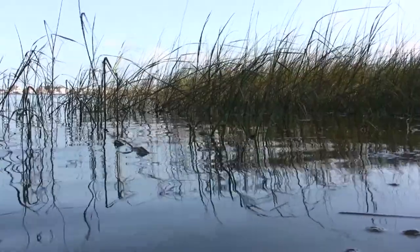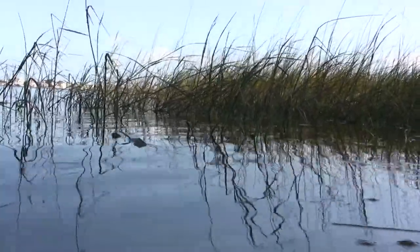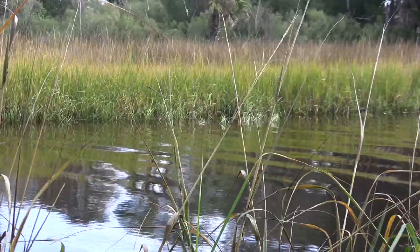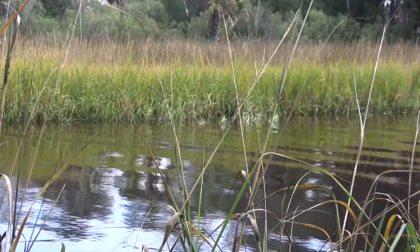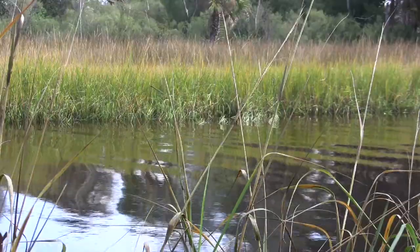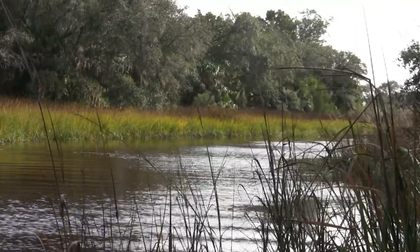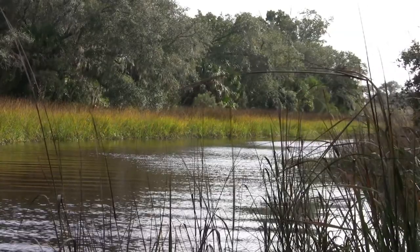Of all national park units in Florida, the greatest tide fluctuations occur in the Timuquan Preserve. This means that some areas, most notably creeks, can be navigable at high tides, but six hours later that same creek will be only inches deep at low tide.